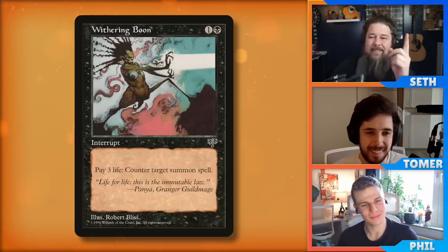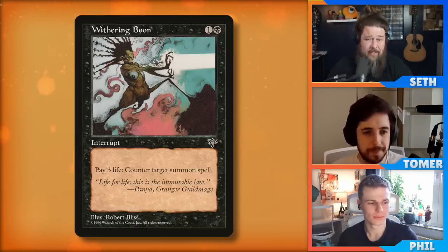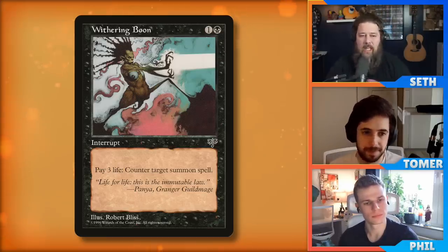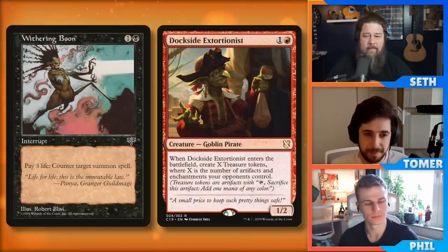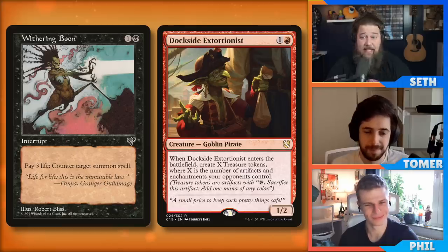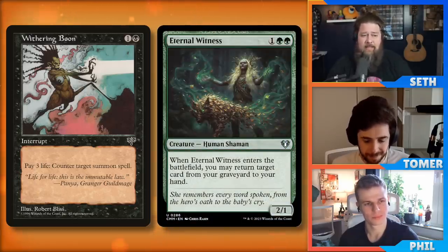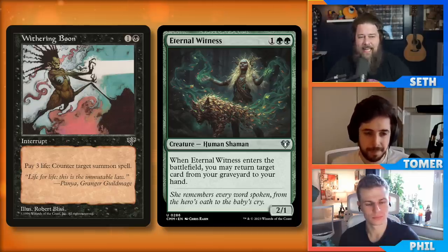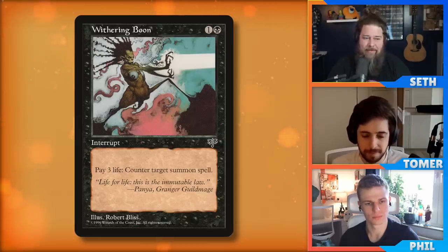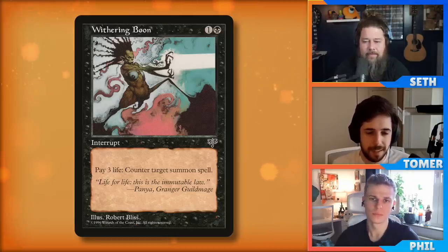I think this card keeps getting better because a few years ago when I first thought about it, I was like, sure I can play this, but I'm black so I'm really good at killing creatures — what's the point of countering a creature when I can just let it resolve and use removal? But we keep getting more powerful ETB triggers and creatures that do their damage when they hit the battlefield. Dockside Extortionist might be the best example — your mono black deck can easily kill it, but as soon as it hits the battlefield it kind of did its damage and you're super far behind. Same with Eternal Witness — the body doesn't matter, it's all about the ETB trigger.